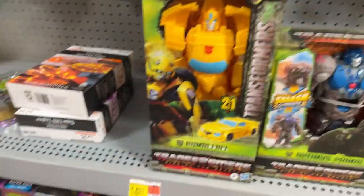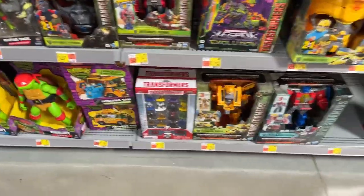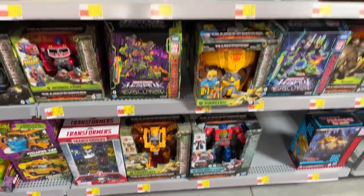All the Flex Changers are Cheetor — literally all of them except one lone Bumblebee. They also have some Turtle stuff and a big Turtle display, so I'm going to take a quick look at that.